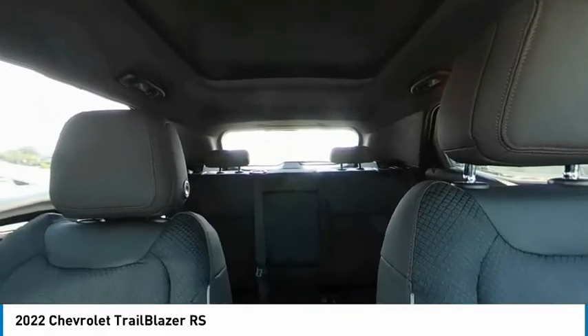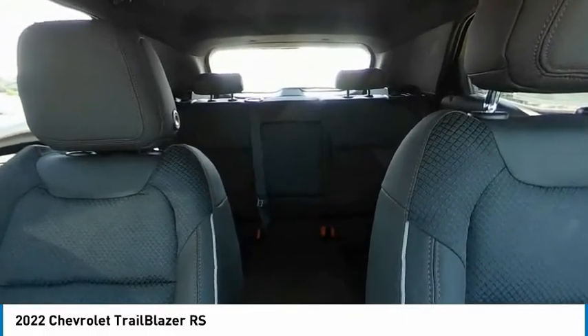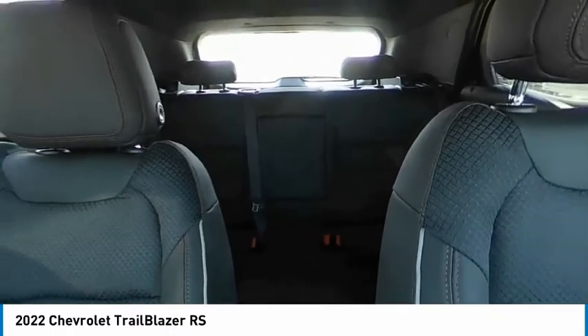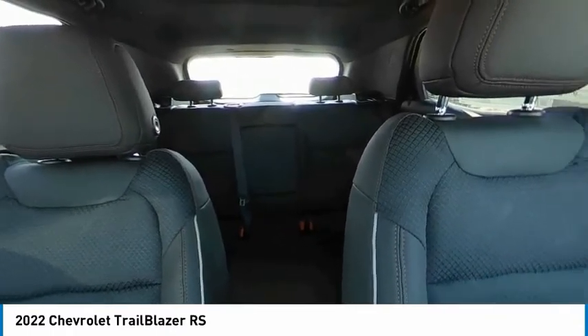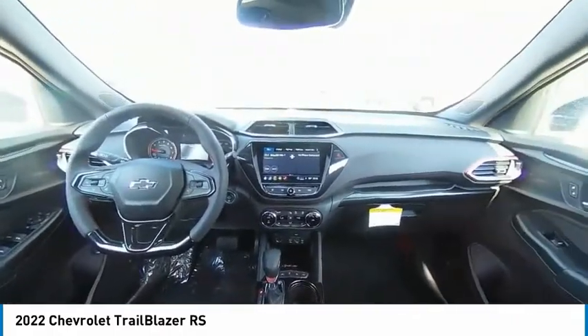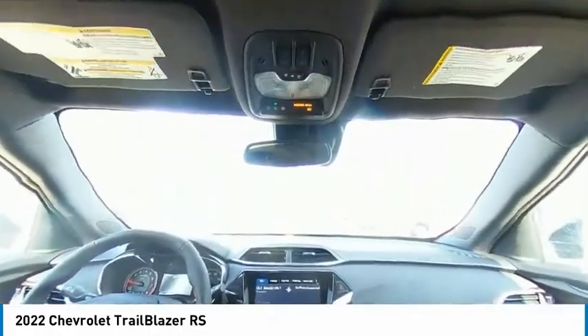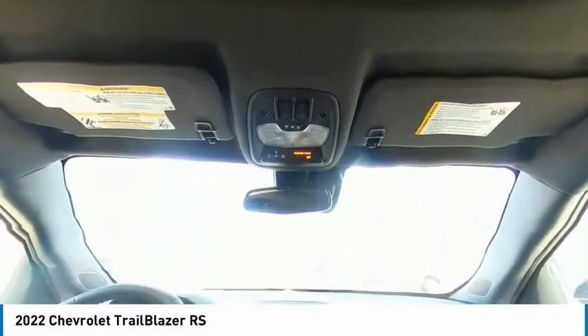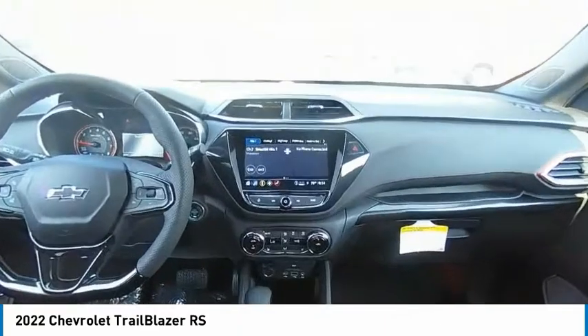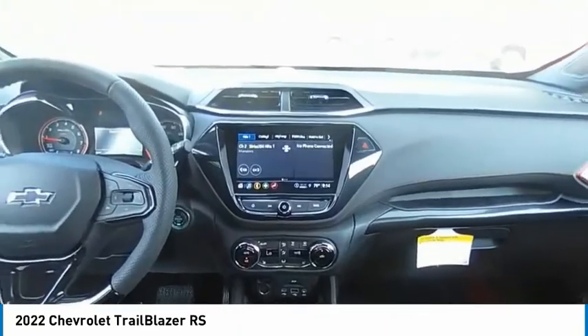Take this vehicle for a spin and see why so many shoppers are now proud owners. We have a great choice today. I'll see you guys next time. Bye, thank you.